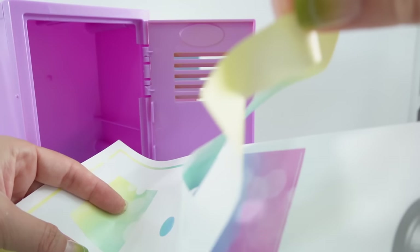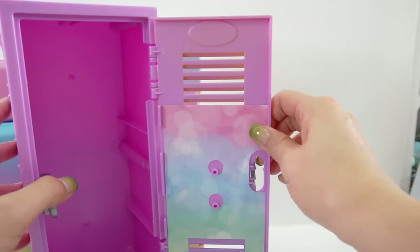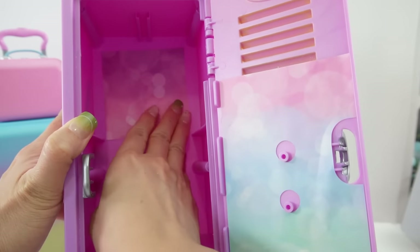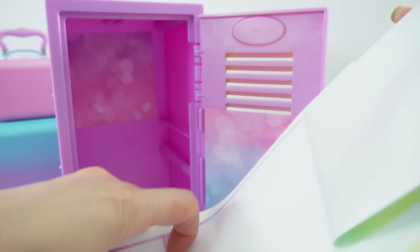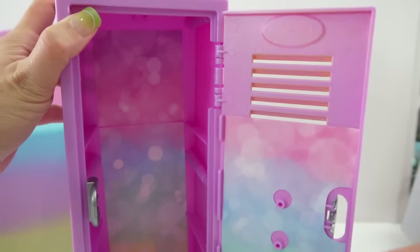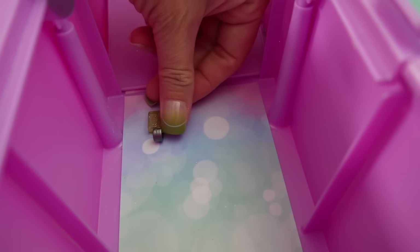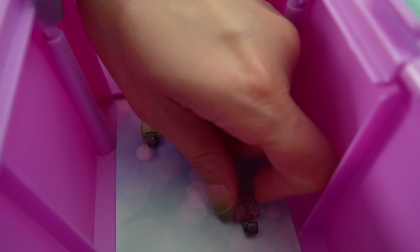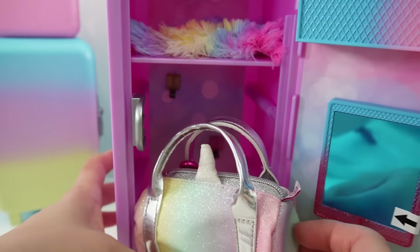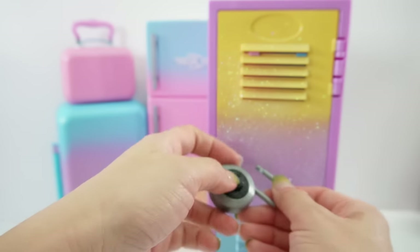So we need to take all the items off and put the bubble stickers on. Here's one side, here's the inside piece, and here's the inside bottom piece. Now we can add the hooks — one up here and one down here so we can hang our little gym bag inside. Let's close the locker door and lock it up. There we go!